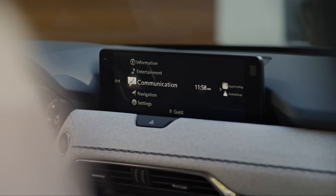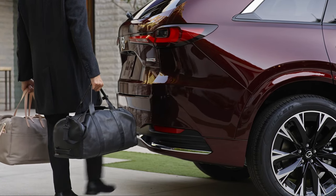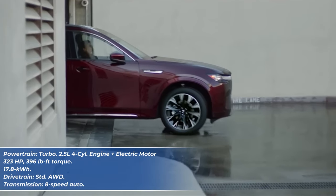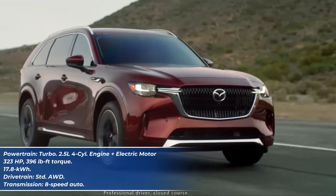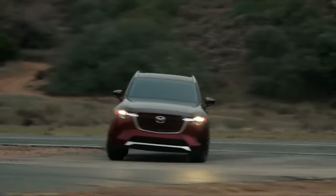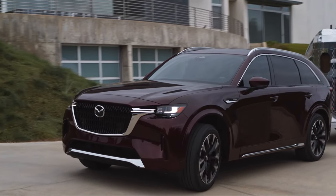You also get a user-friendly infotainment system with all the latest connectivity options. Higher trim levels add a striking fabric dashboard upholstery, panoramic sunroof, head-up display, and premium Nappa leather upholstery. The power comes from a 2.5-liter four-cylinder engine with an electric motor and a 17.8-kilowatt-hour battery pack, producing 323 horsepower and 396 pound-feet of torque, paired with an eight-speed automatic transmission and all-wheel drive. Mazda also offers a turbocharged 3.3-liter inline six-cylinder engine with a 48-volt mild hybrid system. The CX-90 provides a comfortable ride with responsive handling, comprehensive active safety technology via Mazda's i-ActivSense, and can tow up to 3,500 pounds.